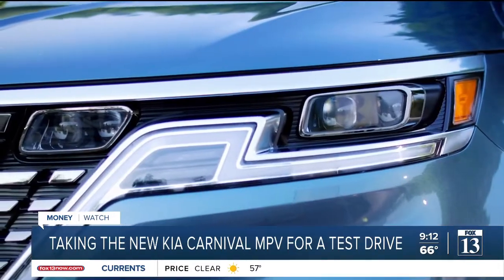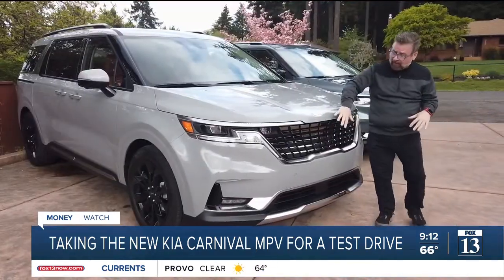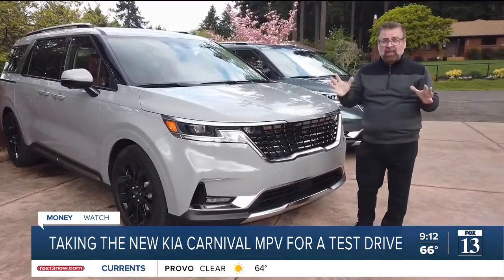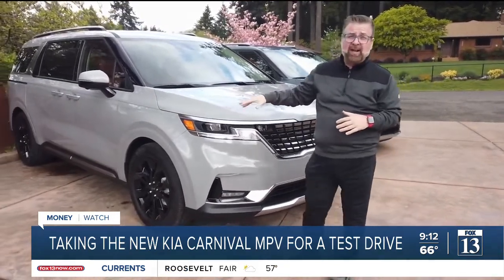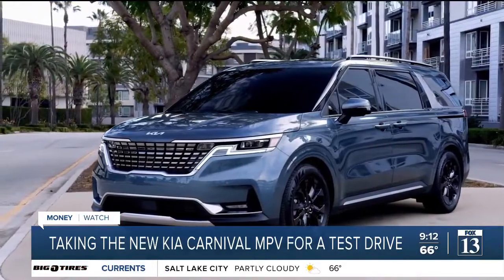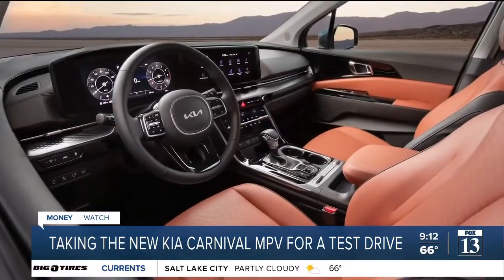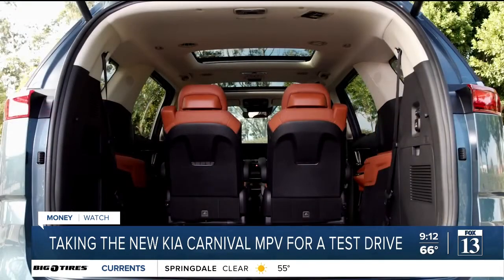Great LED lights, including this very cool daytime running light. The whole front end here is very complex but not complicated. And when you get to the side of this vehicle, there are those nice 19-inch dark wheels. It's roomier and features more utility, with best-in-class passenger room and best-in-class cargo room.